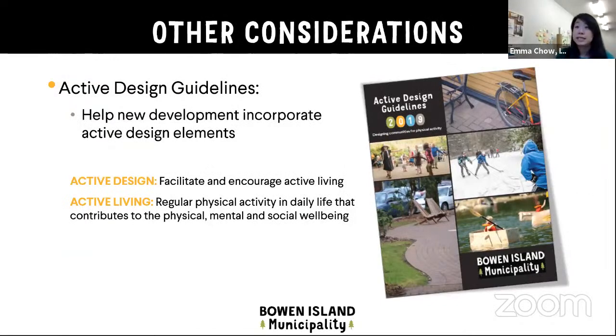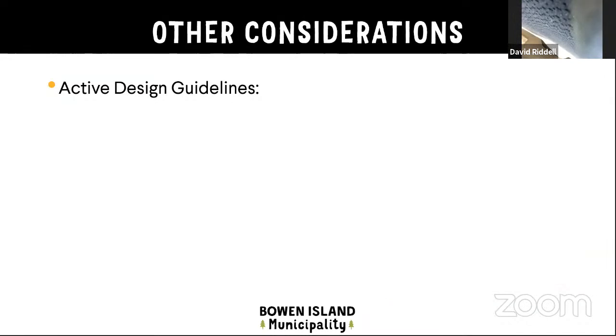I also wanted to bring up the active design guidelines, which were adopted by Council in 2019. There is a specific section that applies to public developments like this health center. The active design guidelines came out of the transportation plan to encourage more active transportation on the island. Active design is a recognized practice that focuses on design elements that facilitate and encourage active living — incorporating regular physical activity into daily life — which has been recognized to have a significant contribution to physical, mental, and social well-being. The guidelines were crafted to be specific to Bowen Island and the island context.